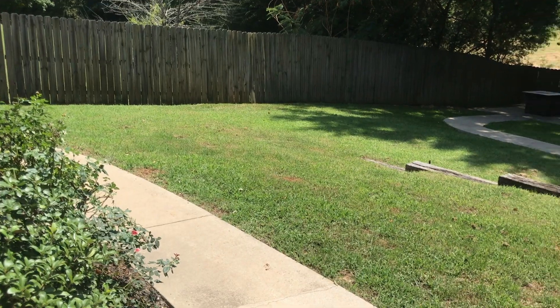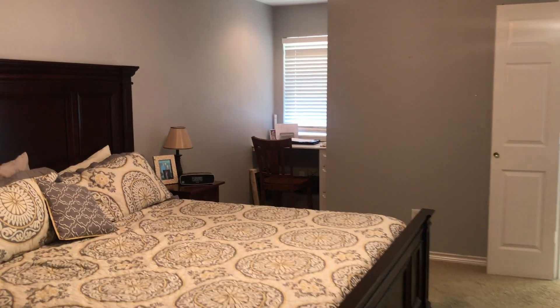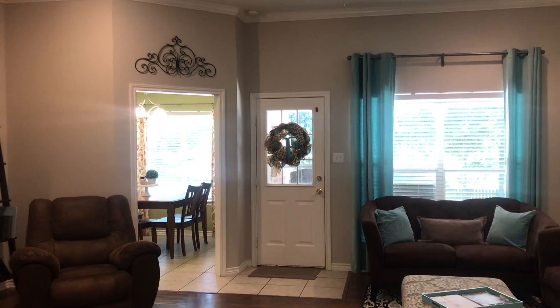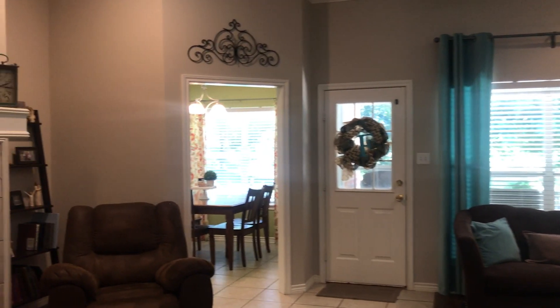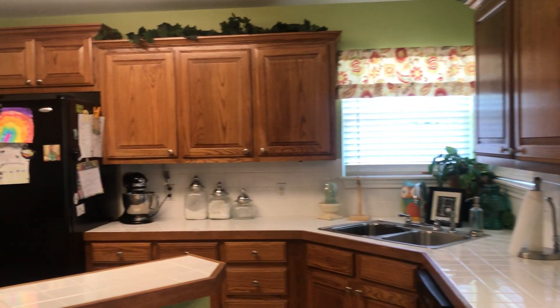It's in Brownsboro ISD, three bedrooms, and it has lots of upgrades. The ceilings are really tall, there's crown molding throughout, two bathrooms, two car garage, tile and wood floors. It's got current colors, a great size master bedroom and master bathroom.